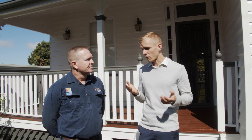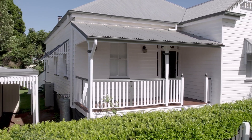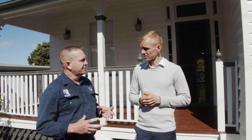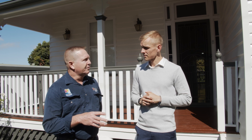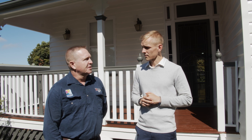First question: I renovate a few homes, I know what I'm doing — why should I get a building and pest inspection done? Basically, we're there to check the structure of the building, make sure everything's structurally sound. Even though you might have done a few renovations, it's important to get a building and pest inspection done.